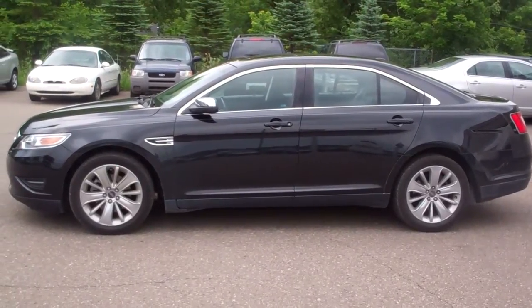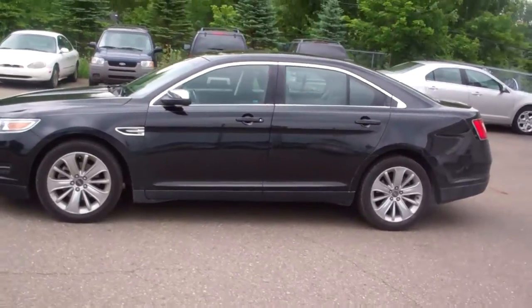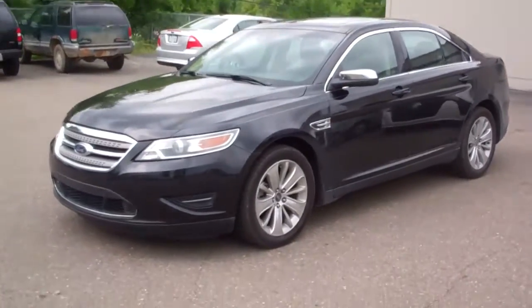Hey, this is Gary at Skelnyk Ford. I'm going to give you a little more insight on this tour. Give us an email on it. It does need a wash, but it's in very good condition.